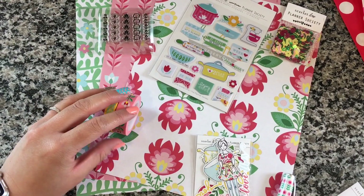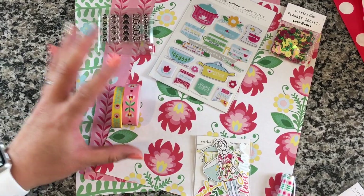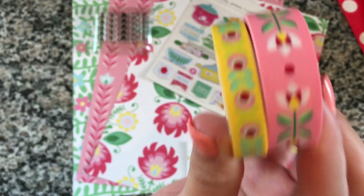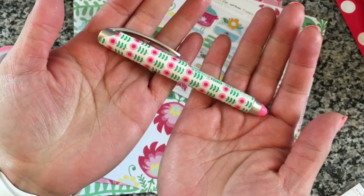Hey guys, it's Jen! I wanted to do a haul from Target and the Planner Society kit for March. I love this month's washi — so adorable, it's making me so hyped for spring.